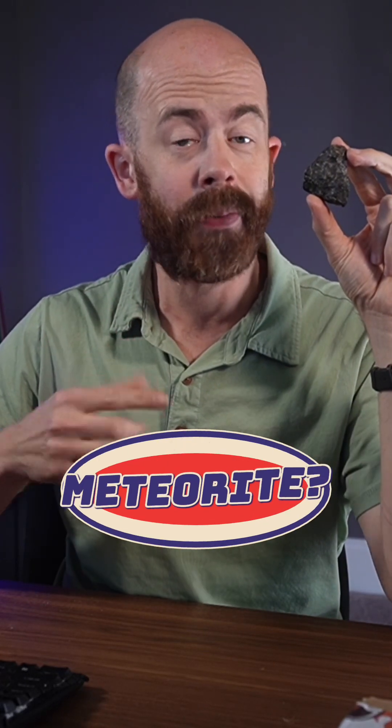This looks like an ordinary rock, but it's actually a meteorite from space. How can we tell? Let's take a closer look.